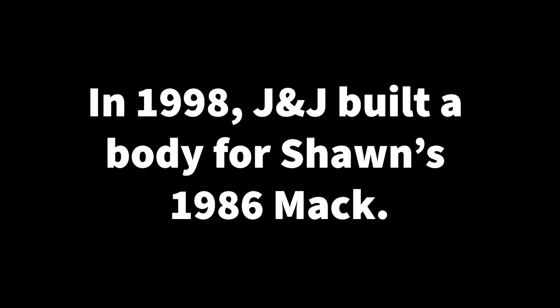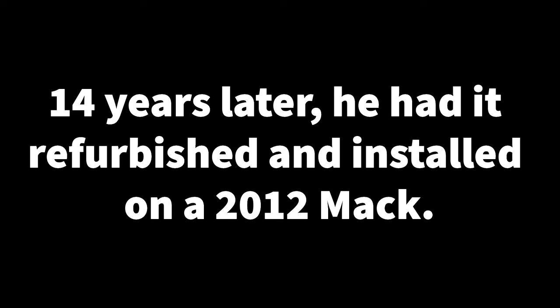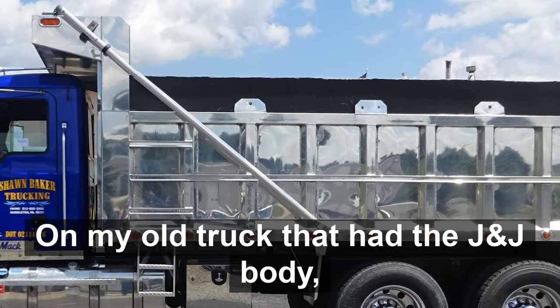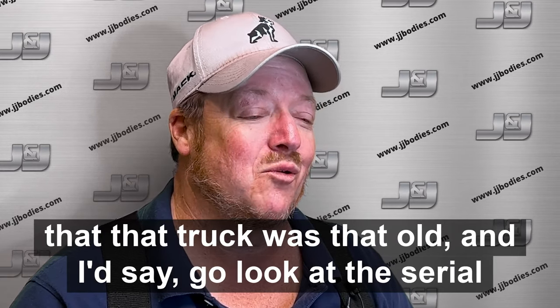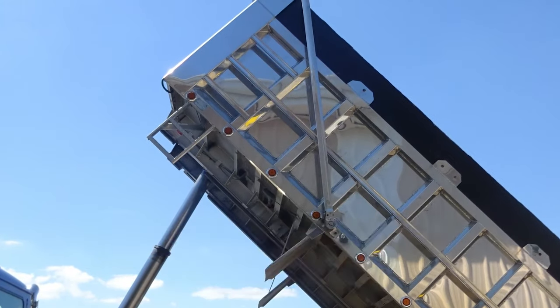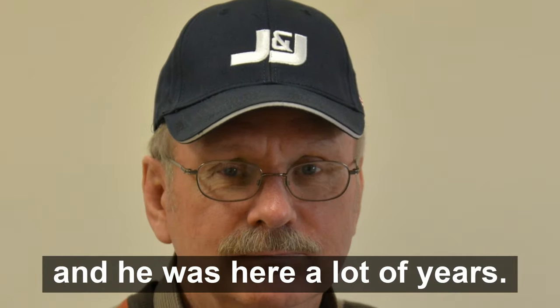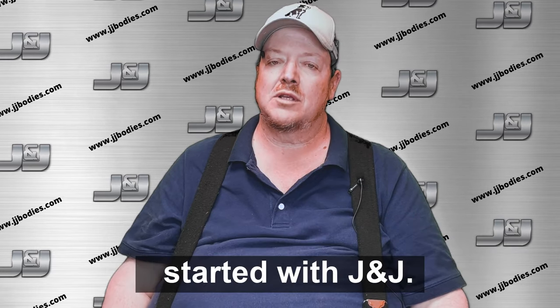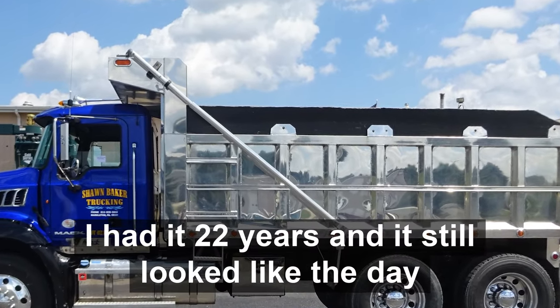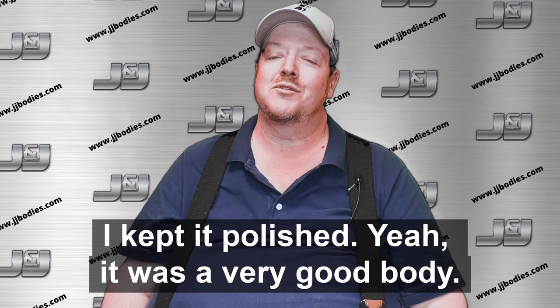I get a lot of comments on it. On my old truck that had the J&J body, it was 22 years old and you'd be surprised how many people couldn't believe that truck was that old. I'd say, go look at the serial number there and you'd see. My old one looked just as good as it did about the day that I had it made. I kept using it, but I was involved in a bad accident and couldn't use it anymore. I have a good friend who retired from J&J, Tom Pletcher, and he was here a lot of years. He's the one that helped design it and got me started with J&J. That was a very good body — I had it 22 years and it still looked like the day they built it.